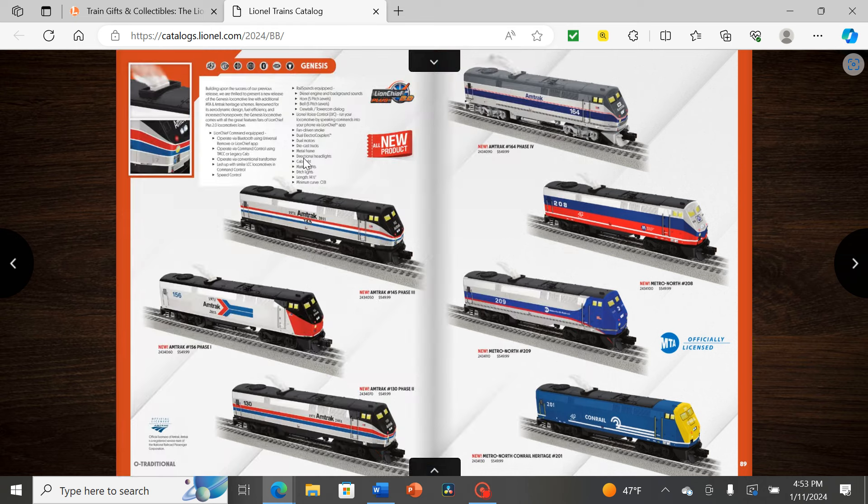We also have the Genesis and Metro-North heritage units with 208 and Conrail, along with 209 and Amtrak 164 — which is a bit of a crossover from the 40th anniversary unit. Unit 184 was painted in Phase 5 while this one was repainted to Phase 4, even without the 40th anniversary lettering. It's nice to see more Genesis representation and great to see Lionel staying current — the Conrail Genesis was released only about two or three months ago and already appears in the catalog. I prefer 208 slightly, but great job overall.